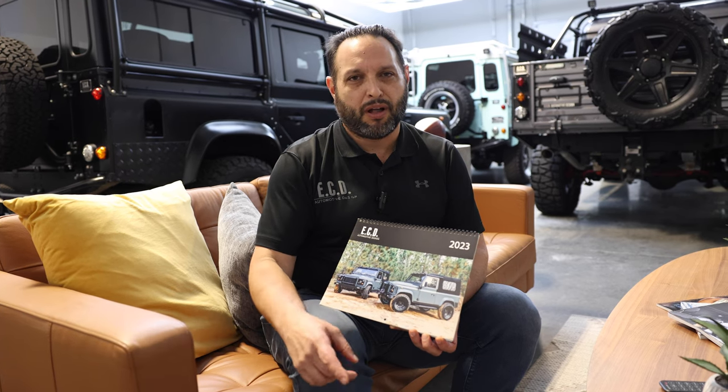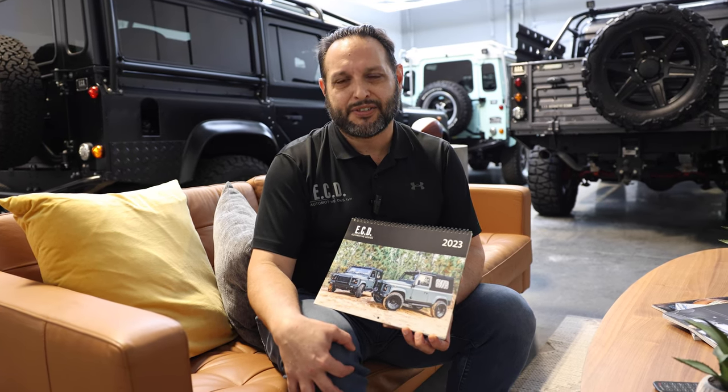Hey guys, John Price here with ECD Automotive Design in Kissimmee, Florida. Today we're actually going to talk about our top 12 trucks for 2022.